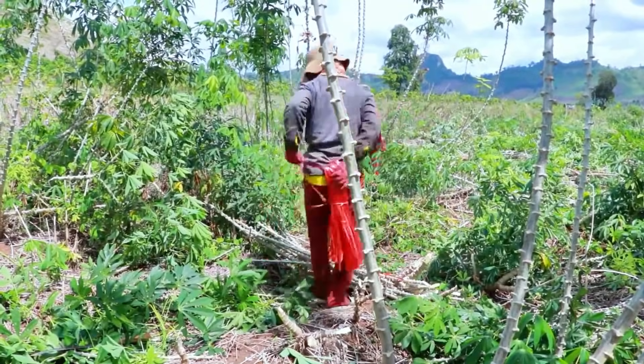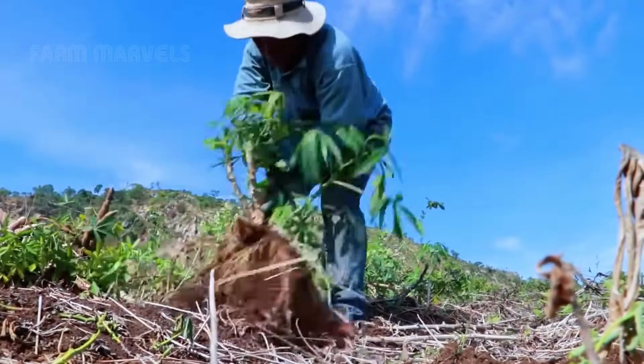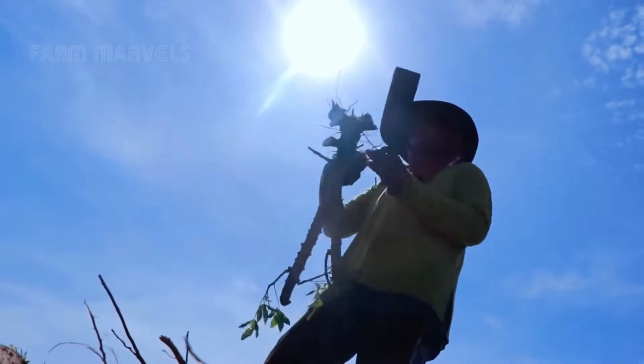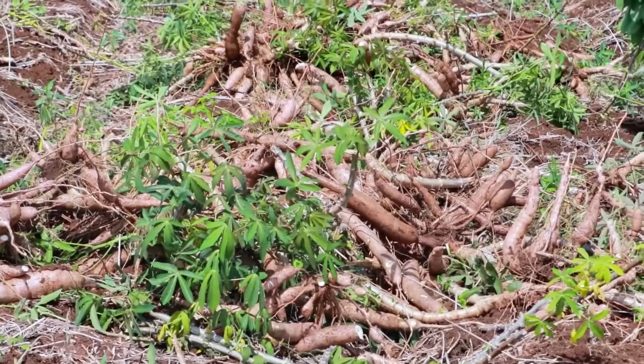In regions where technology is less accessible, farmers rely on hand tools like hoes and crowbars. While this method demands more effort, it reflects the enduring connection between farmers and their land. Regardless of the technique, harvesting cassava requires skill and precision to maintain the quality of the roots.